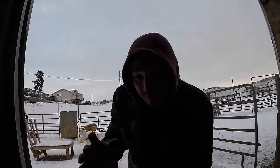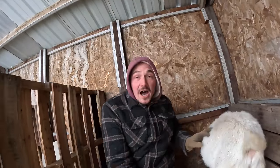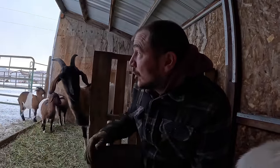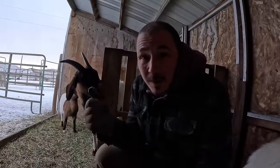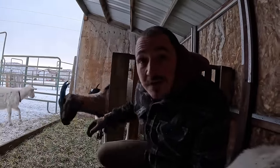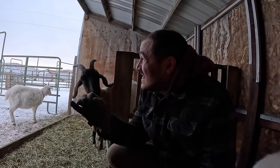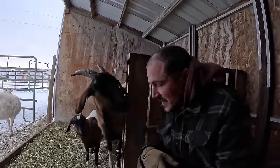Welcome back to another episode. I'm up at the mountain fishing farm. I came in here to the goats real quick to check on them. We've got a winter storm coming in tonight. Right now the temperatures are plummeting down to below negative 10 Fahrenheit, and with the wind chill coming very soon, it's going to go below negative 30 Fahrenheit.